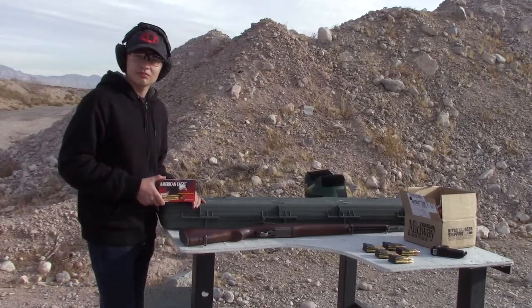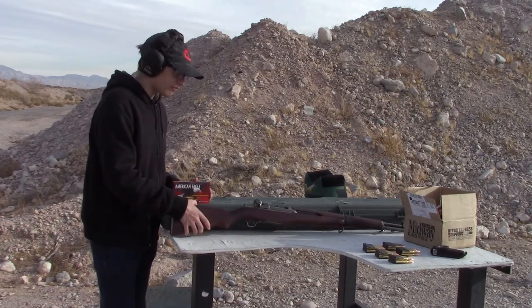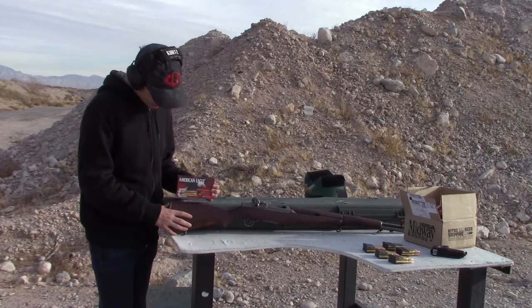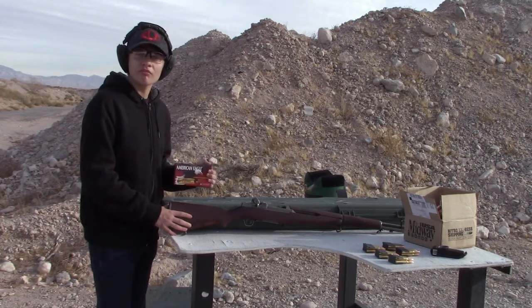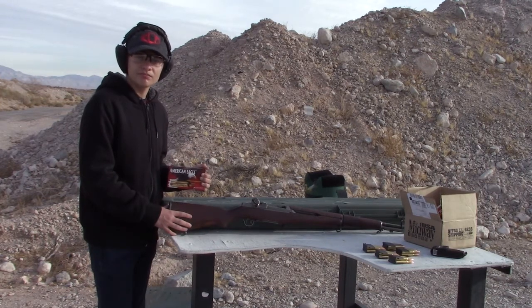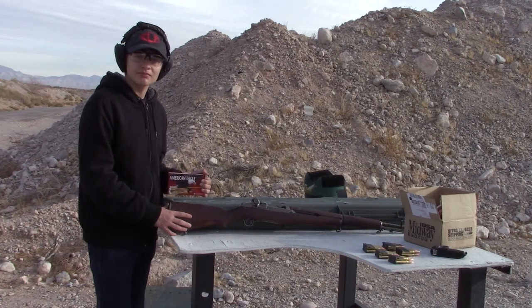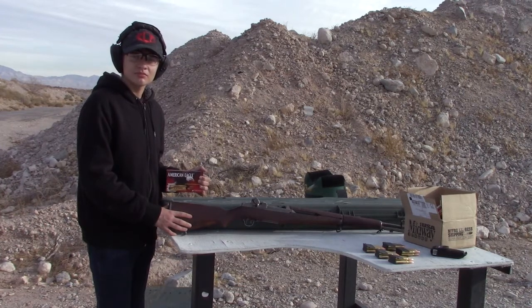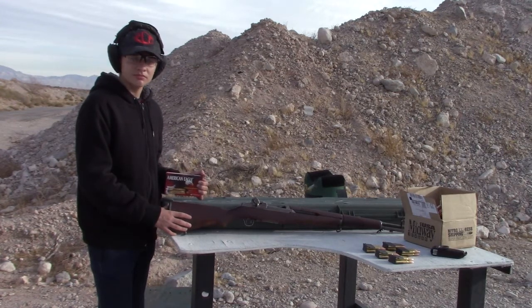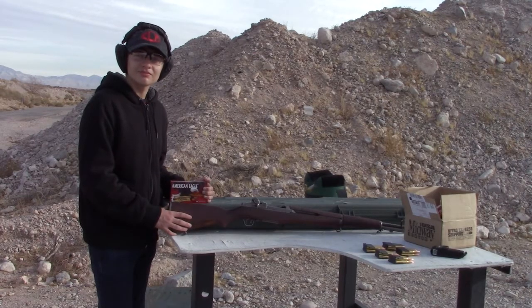We're out at the range with the M1 Garand. Luke's holding up the box of American Eagle 30-06 ammo — you can see right on the front of the box it says 'for M1 Garand use.' You really want to be careful about the ammo you put in these guns. This gun is probably 70 years old, and you don't want to put high-pressure commercial ammo in the gas system — it can't tolerate it and you'll end up bending the operating rod and ruining your rifle. We bought six boxes off MidwayUSA, specifically designed for M1 Garand use, and we've loaded up our clips.